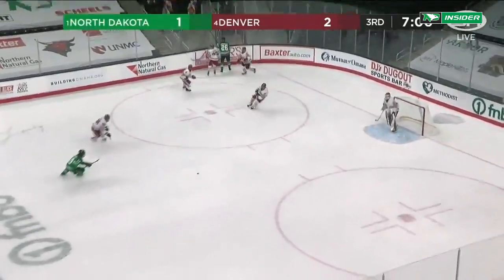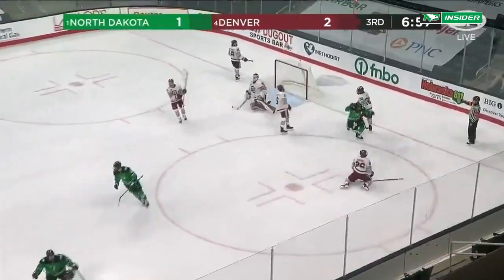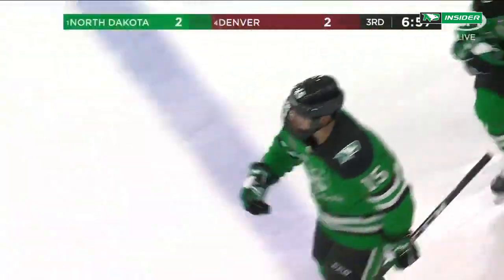Sanderson, the lone North Dakota goal scorer, leaving it for Frisch. The sophomore D-man finds the top corner! And we are all knotted up at two! Ethan Frisch from the point!